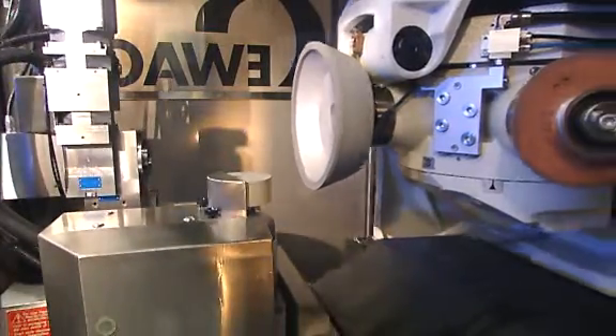Thanks to its integrated dressing system, the AvaMatic line achieves an absolutely precise concentricity throughout the entire production process, as well as a constant quality of the grinding wheel.